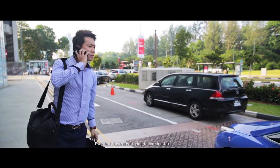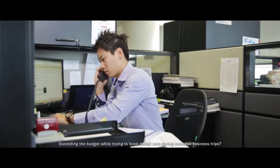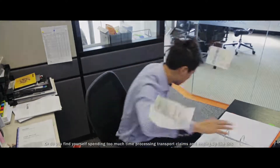Ever felt frustrated trying to catch a taxi while rushing for an important meeting with clients? Exceeding the budget while trying to book rental cars during overseas business trips? Or do you find yourself spending too much time processing transport claims?